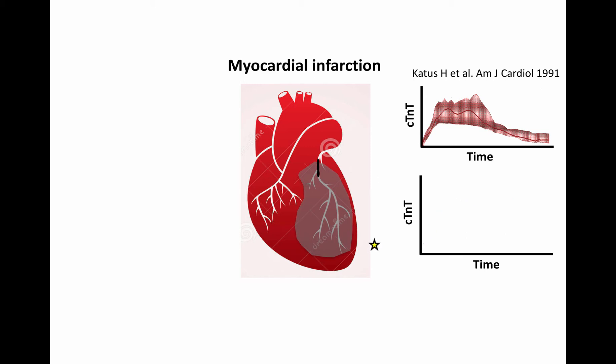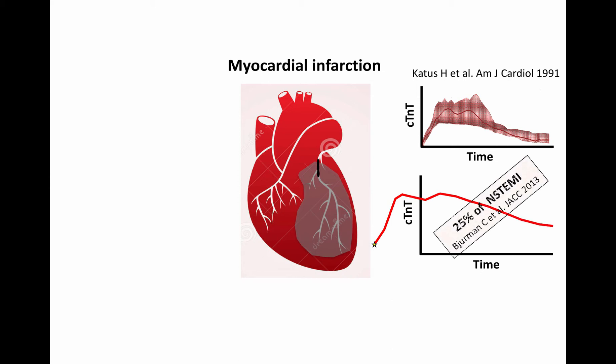It is important to note that if the myocardial infarction occurred days before admission, the patient may have a stable Troponin-T elevation during the hospital stay. At our hospital, 25% of patients with non-ST elevation myocardial infarction have less than 20% change in Troponin-T level during the first 6 hours. Therefore, in principle, a Troponin-T elevation that remains stable for 3-6 hours cannot exclude myocardial infarction.